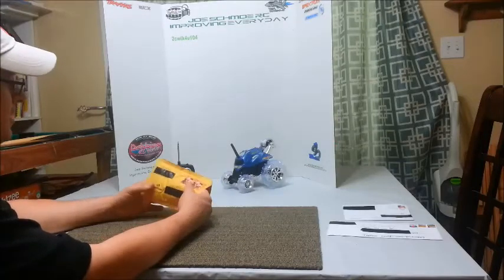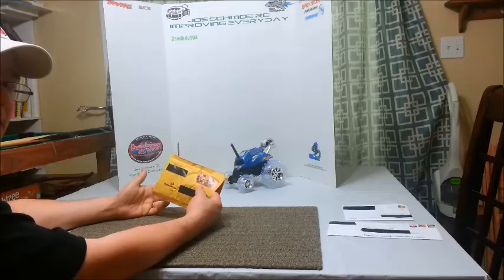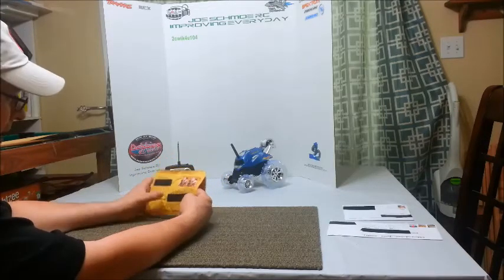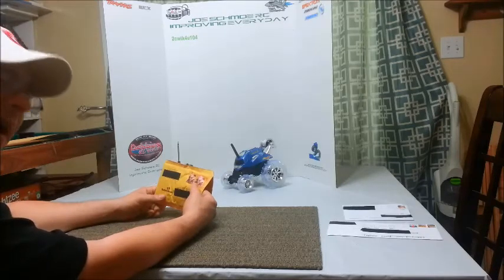Good afternoon, this is Joesimo with Joesimo RC with another — we're going to call them unboxing videos, but technically it's an envelope and many people say 'un-enveloping.' We need to make a better word for this. How about we just call them unpackagings?